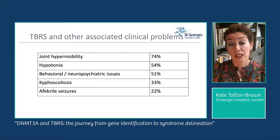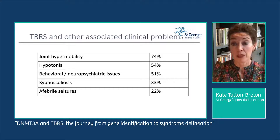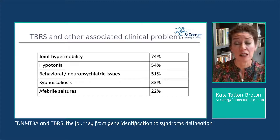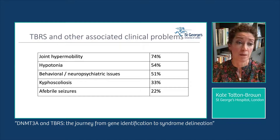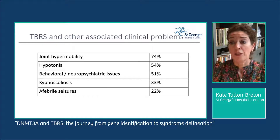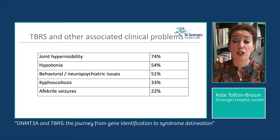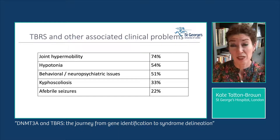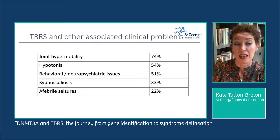Looking at associated clinical problems, the table shows issues reported in more than 20% but fewer than 80% of individuals. Joint hypermobility is the most common, reported in nearly three-quarters of participants. Just over half had hypotonia, most frequent in the neonatal period, often improving with age. More than 50% had behavioral and neuropsychiatric issues including obsessive-compulsive disorder, neurodevelopmental regression, anxiety disorder, and some individuals had psychosis. A third had kyphoscoliosis and just over 20% had afebrile seizures.